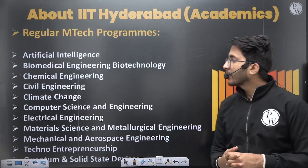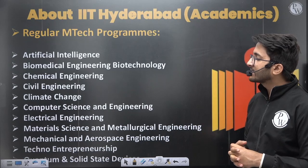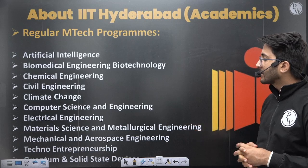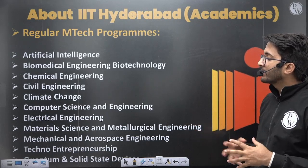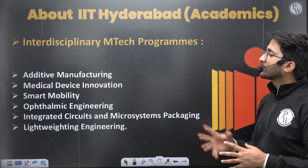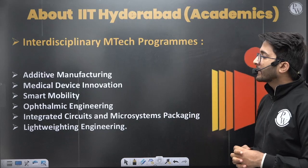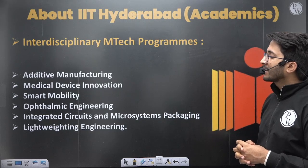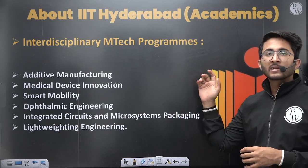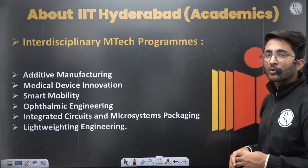The regular MTech courses available include: Artificial Intelligence, Biomedical Engineering, Chemical Engineering, Civil Engineering, Climate Change, Computer Science and Engineering, Electrical Engineering, Metal Science and Metallurgical Engineering, Mechanical and Aerospace Engineering, Techno-Entrepreneurship, and Solid State Devices. Interdisciplinary courses are also available, such as Additive Manufacturing, Medical Devices, Smart Mobility, Integrated Circuits, and Lightweight Engineering — meaning students from multiple GATE papers can apply to these.